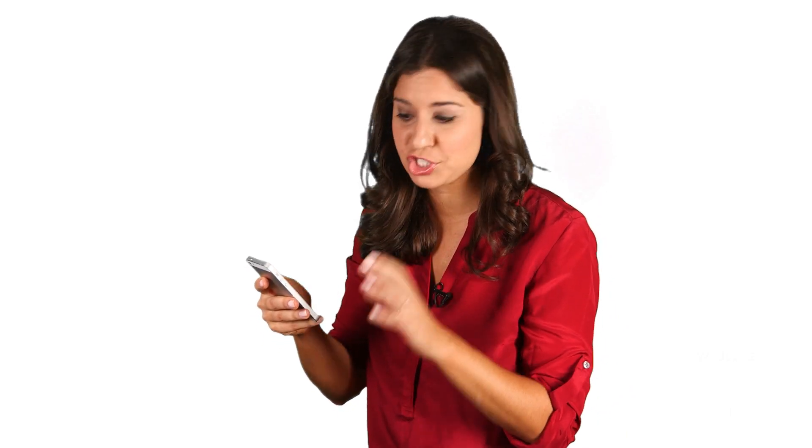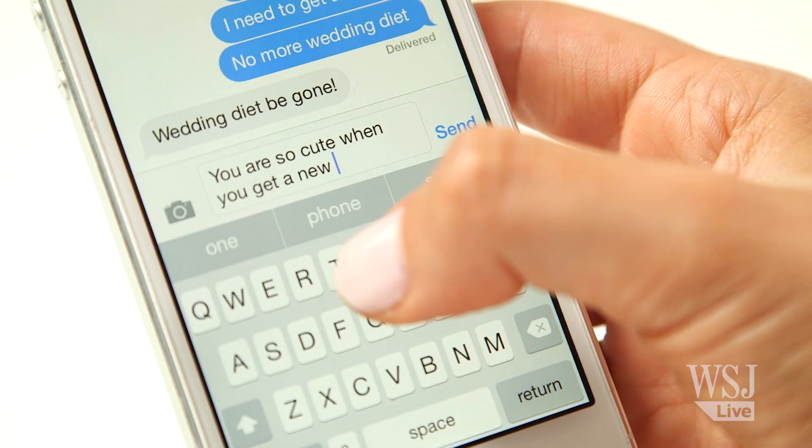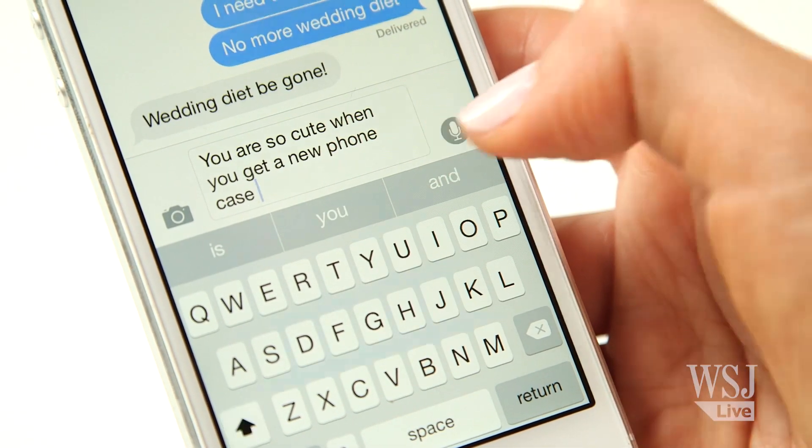iOS 8 also brings some major fixes to things that have long been broken. You can finally write an email and then quickly go back to your inbox. It also can scan your email for contact information, so you can easily add it to your address book.